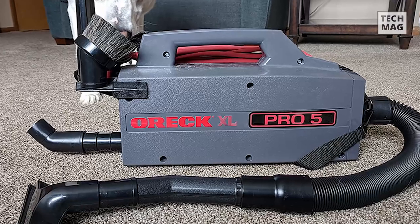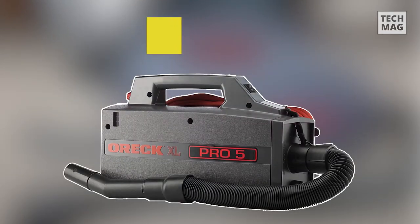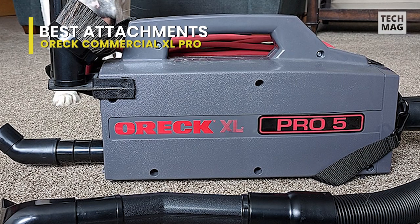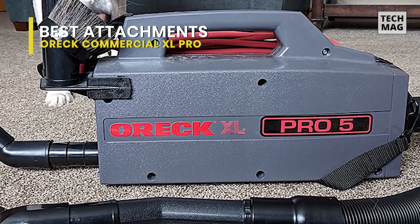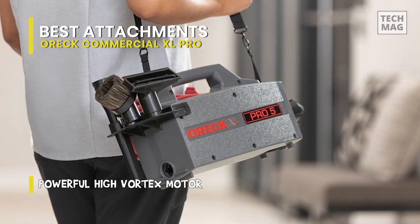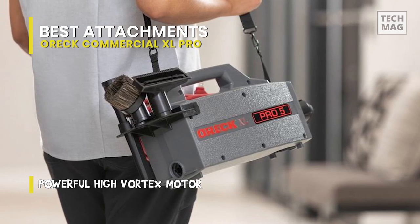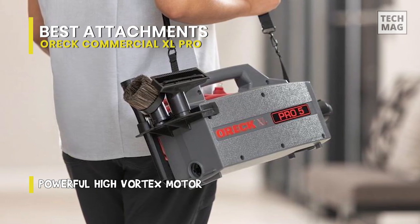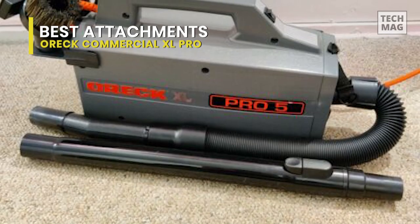Best attachments: Oreck Commercial XL Pro. The machine's over-the-shoulder carrying strap, lightweight variety of cleaning accessories, long cleaning reach, and strong suction make it popular. However, the short, relatively rigid hose and the loose connection of the hose to the extension wand are problems for some people. While some owners adore their vacuums, others are unimpressed.